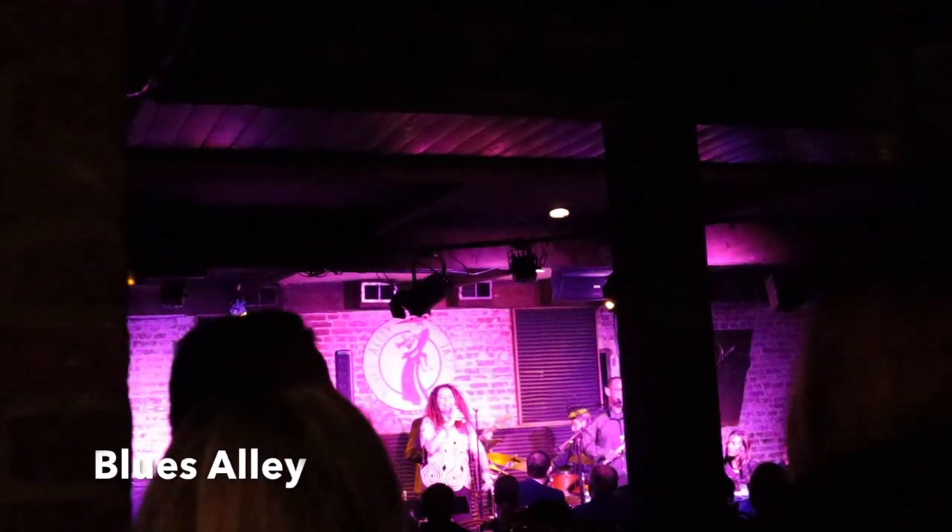How should I wrap up this tour of Georgetown in Washington, D.C.? I'm going to extend the night a little longer and head to Blues Alley for a little bit of live music. A little bit of jazz at Blues Alley, and now I'm ready to call it an early night. I've had a great time, and now I kind of have the quiet city streets of Georgetown all to myself.